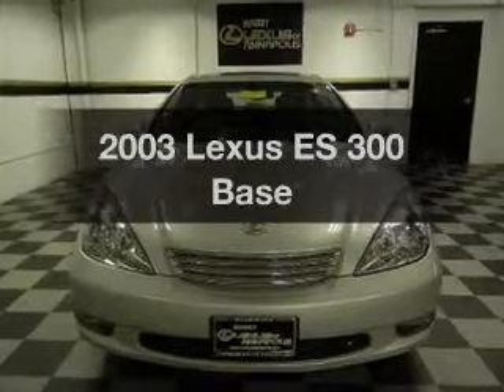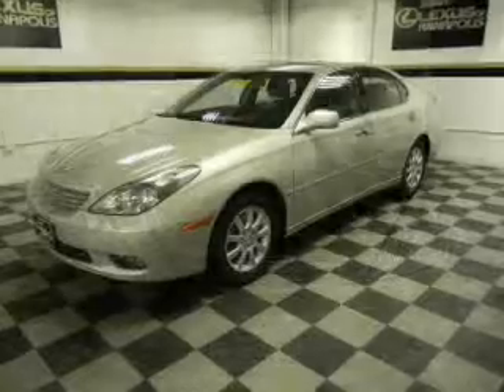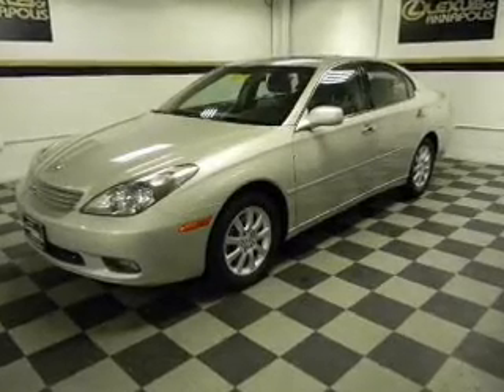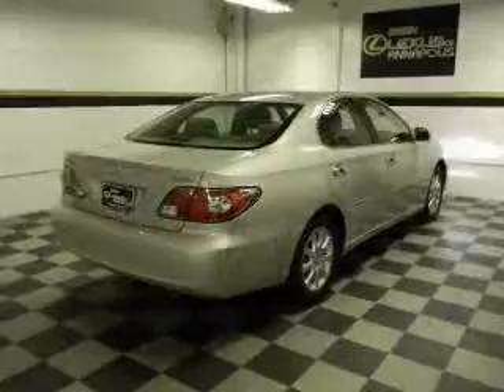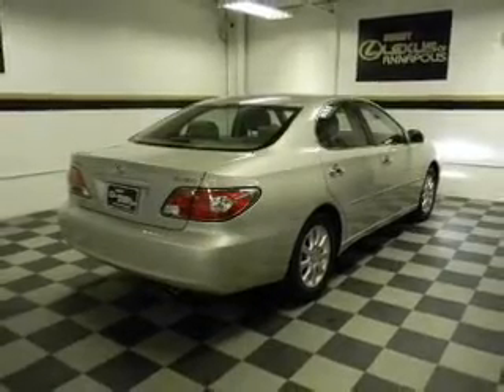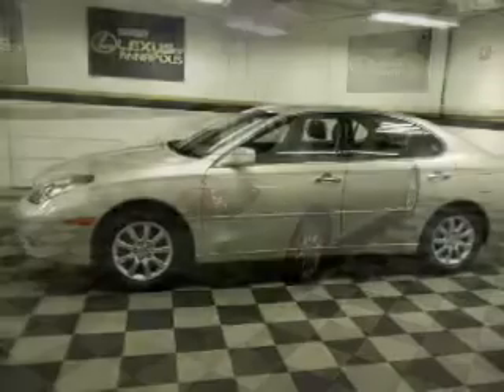Imagine yourself in this 2003 Lexus ES300. This is the set of wheels you've been looking for, with a reliable 6-cylinder engine connected to a smooth shifting 5-speed automatic transmission. Premium wheels lend a distinctive appearance, and anti-lock brakes help you bring your vehicle to a safe stop.